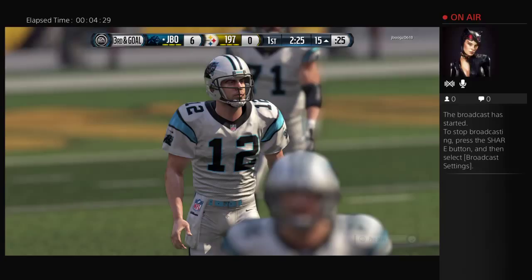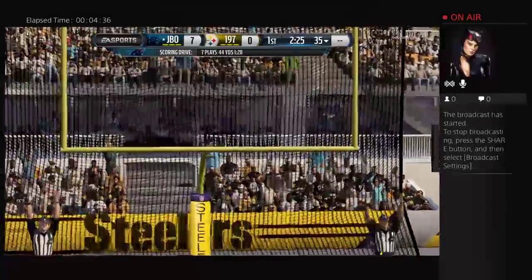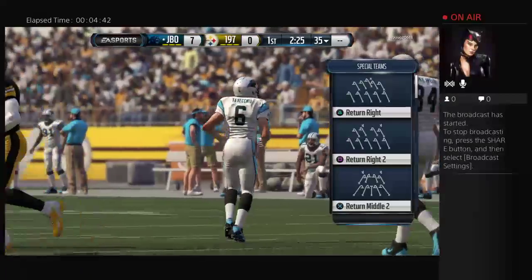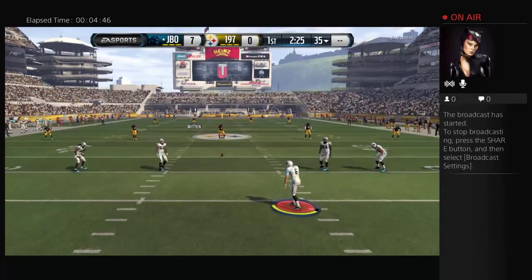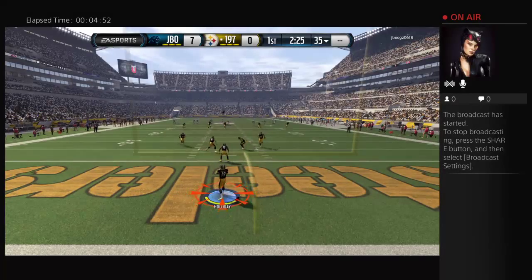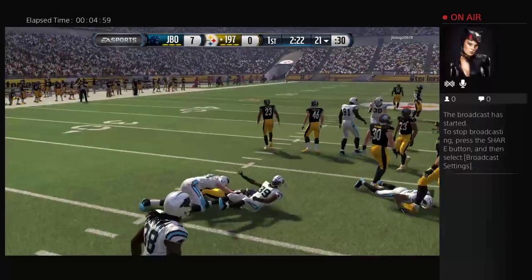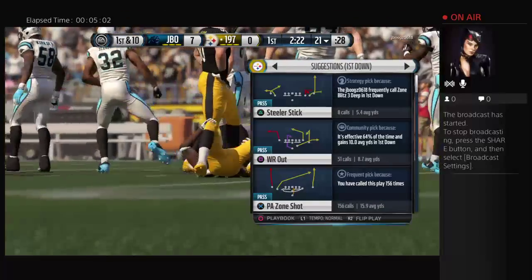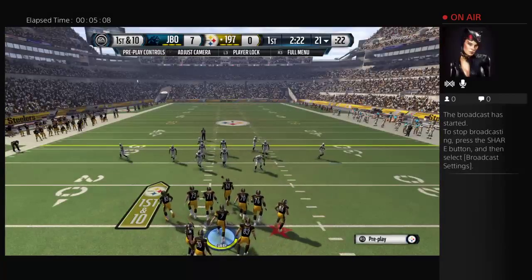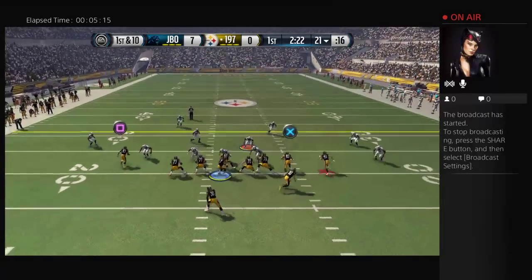Midway through the first quarter, you're on top of the other team and you feel like you've got things under control, putting pressure on the opposition to go out there and try to make something happen. The Panthers are getting ready to kick it away. Homaday is going to test the coverage here, just across the 20 and tackled at the 21.